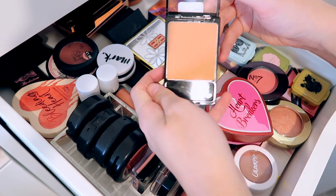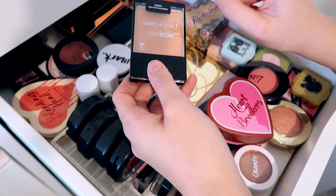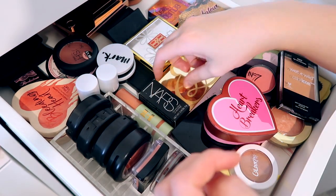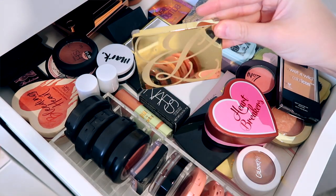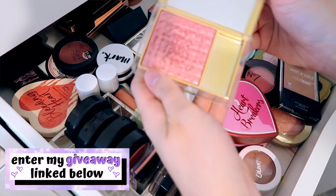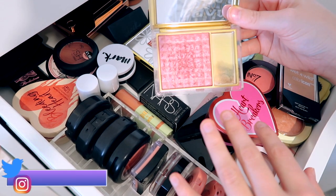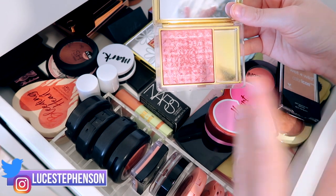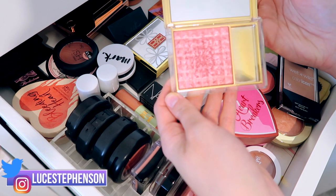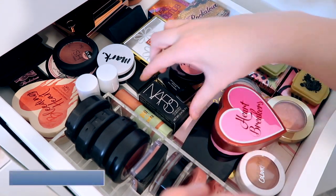Then we have the Wet n Wild Color Icon blush in Apricot in the Middle — one that I wasn't really impressed by, to be honest. It's super sparkly. I am going to do a full video testing cruelty-free makeup this month, so Wet n Wild will be quite heavily featured. Underneath that we have this Estée Lauder blusher in shade 01 Tees — this was a limited edition. Zoella was obsessed with it; it was one of those blushes everyone wanted. I managed to get my hands on it and it just brings back good memories.